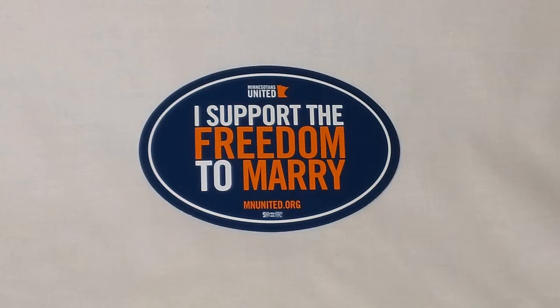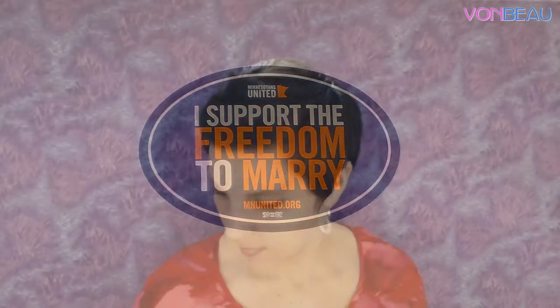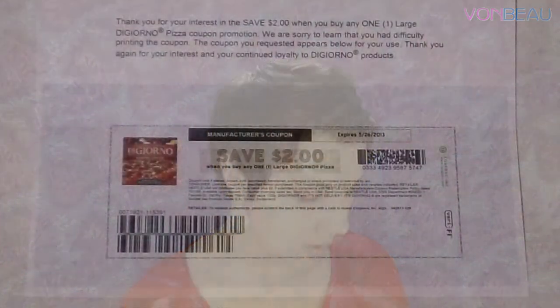We have a sticker from Minnesotans United that says 'I support the freedom to marry.' Then we have a coupon for two dollars off any one large DiGiorno pizza. They were offering this coupon to print, but the cool thing was there was an option to have it mailed to you — great if you don't have a printer or want to save on ink.